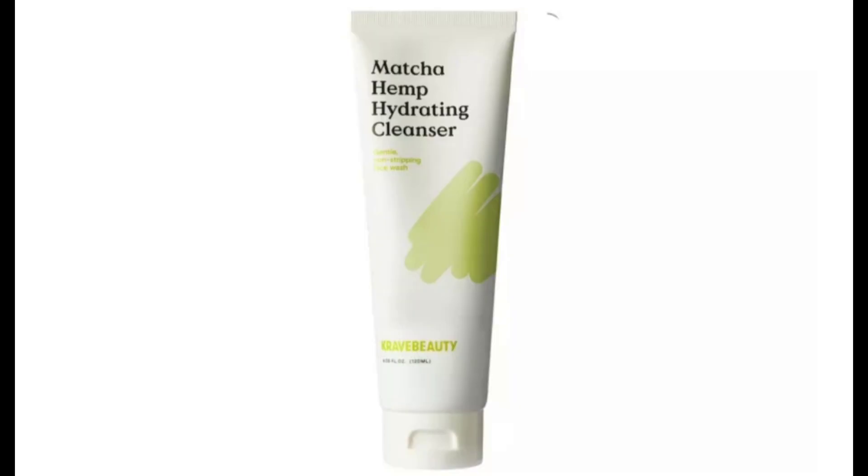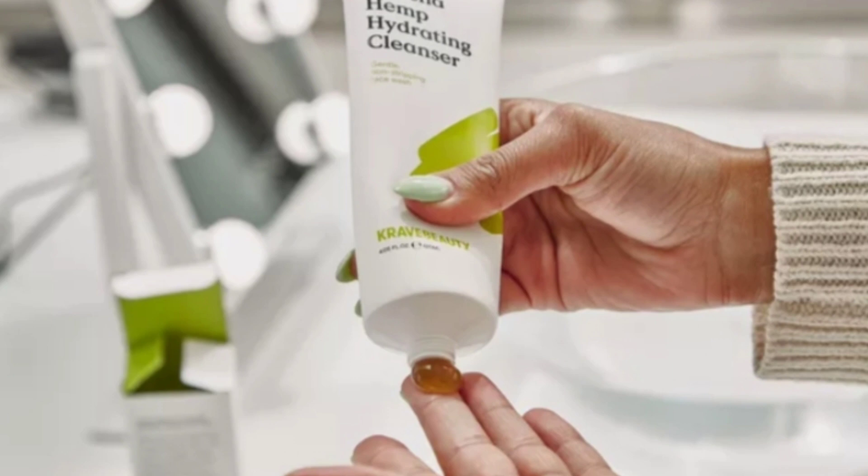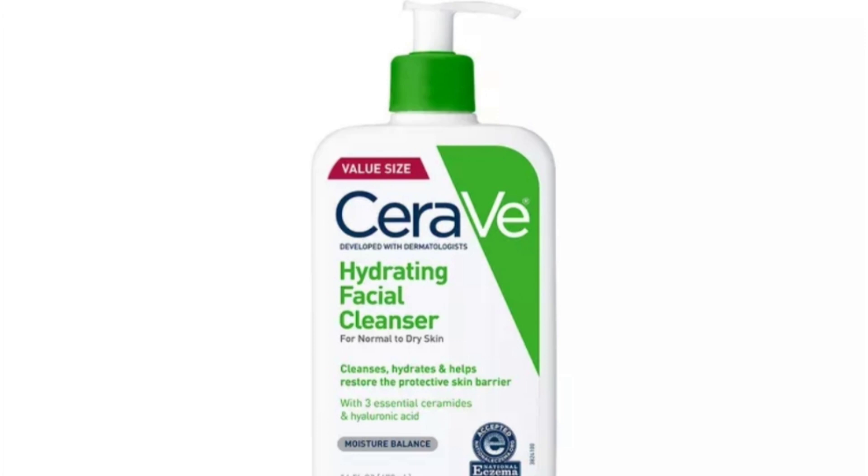Number one: Crepe Beauty Matcha Hemp Hydrating Cleanser. This cleanser is very effective for our face. It wasn't too sticky, thick, or too watery. It was also very lightweight and soothing on the skin, and it had a slight cooling effect that felt refreshing on the face.